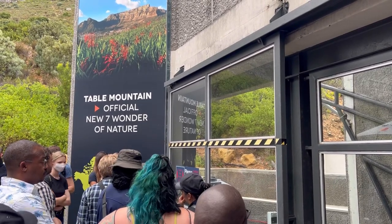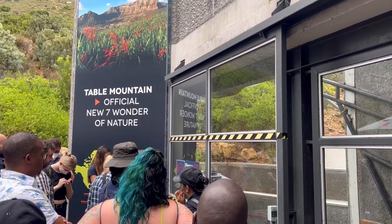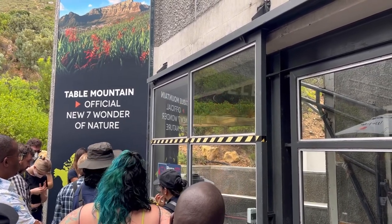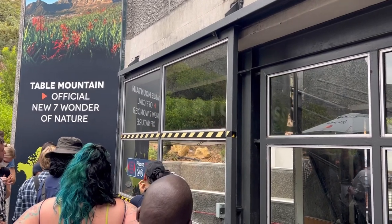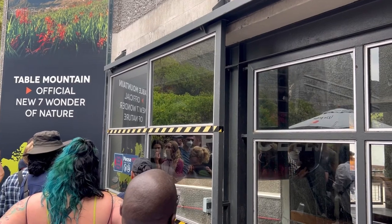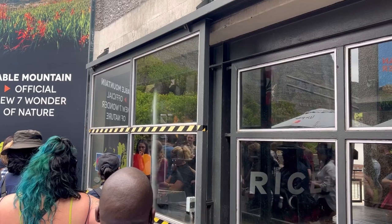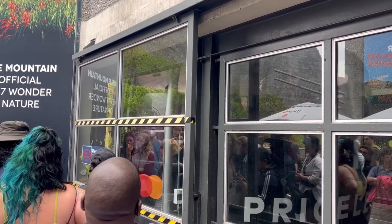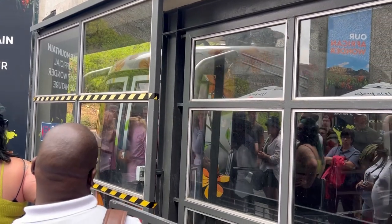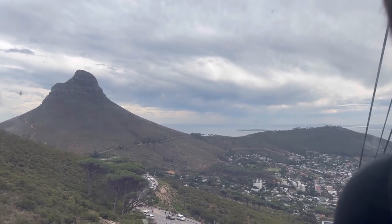We went in the afternoon at around two, so the waiting queue was not too long. The woman at the ticketing office said that in the morning the queue can be quite long. We waited about 20 minutes to get into the cable car after payment. Going up Table Mountain using the cable car takes only four minutes. Once up, they let you free to walk around, and then you wait in line again for the cable car down.